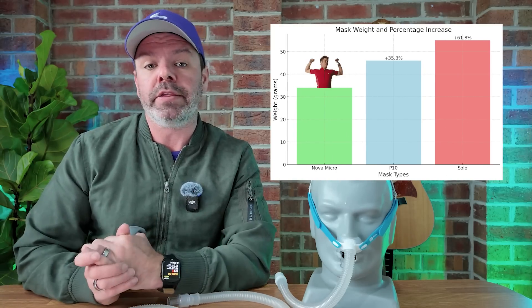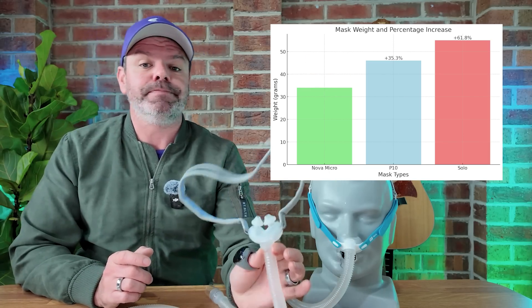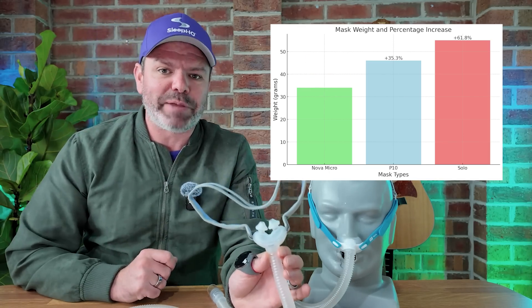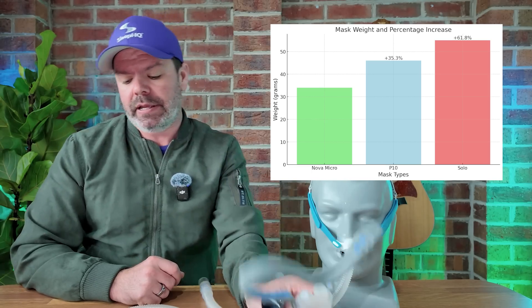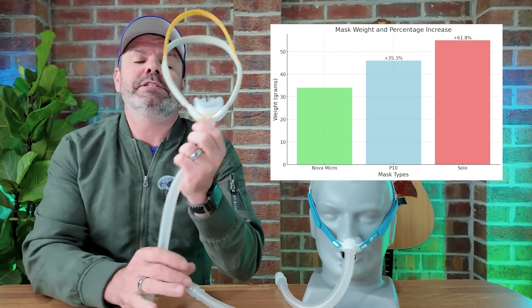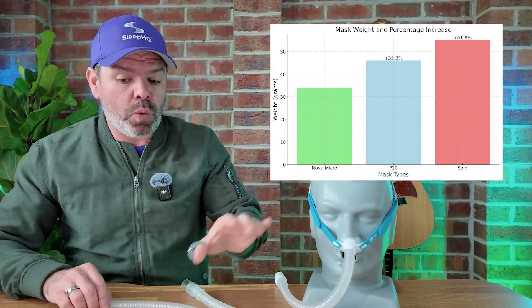Now let's take a look at some of the specs. This is Fisher & Paykel's smallest and lightest CPAP mask they've ever made, a featherweight weighing in at only 34 grams, which is remarkable. By comparison, the P10 — which is also extremely light — weighs 44 grams, an increase of 35%. And the Solo mask, 54 grams, an increase of 62%. So it's extremely lightweight.